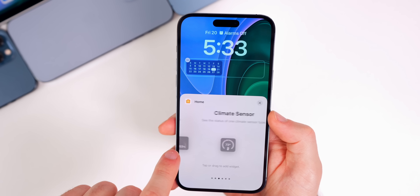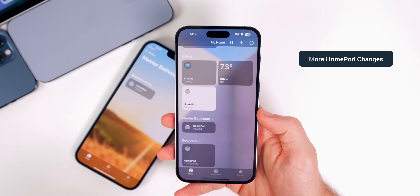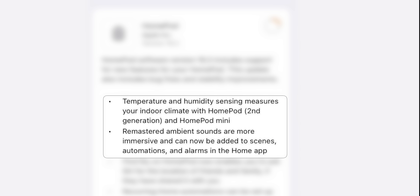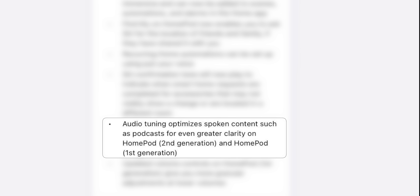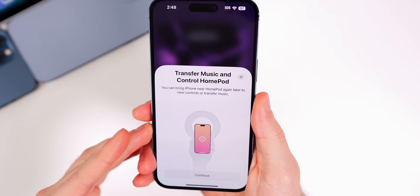We also get widgets for the climate sensors. If you go to your lock screen and add a widget, under Home you will see a climate sensor widget for the HomePod. HomePod OS 16.3 also brings: remastered ambient sounds that can be added to scenes, automations, and alarms; Find My on HomePod now lets you ask Siri for the location of friends and family; recurring home automations can be set up using just your voice; a Siri confirmation tone plays when smart home requests are completed; audio tuning for spoken content like podcasts on HomePod 1st and 2nd generation; and more granular volume controls at lower volumes on HomePod 1st generation.